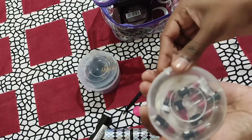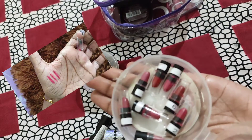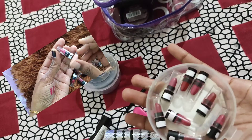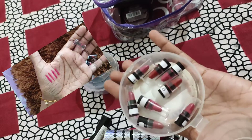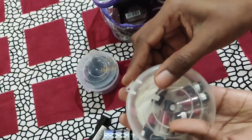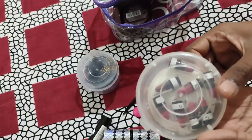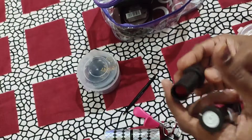I also have lipsticks — this color is just a nude herb shade. These are herb lipsticks. I will pack a little bit of the color. I have a red one as well. I'll put the lipsticks in separately as they are very delicate.